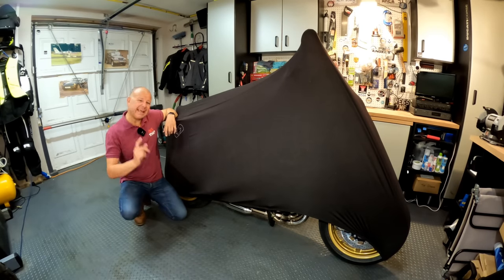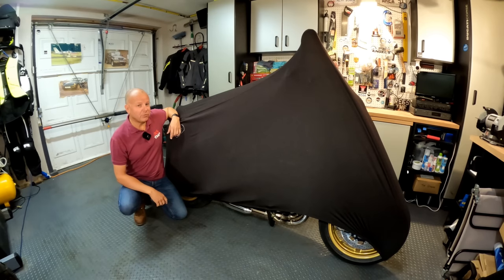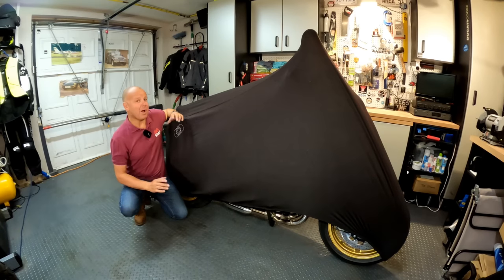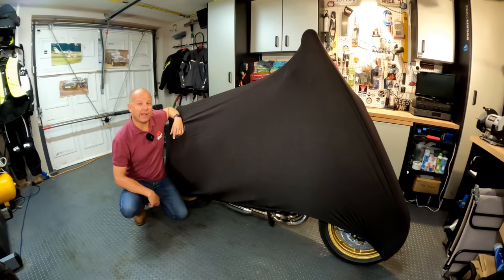Hey kids, it's Mr. Mfly here, hope you're well. Yesterday I promised you a reveal video of the brand new bike that I bought to replace my beloved Panigale. I'll not keep you hanging around a moment longer than necessary — I'll reveal the bike after the intro.